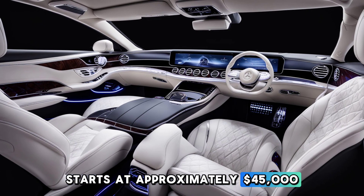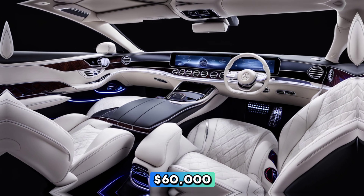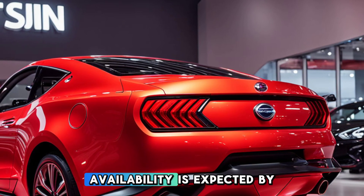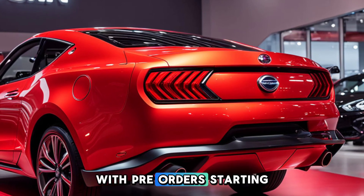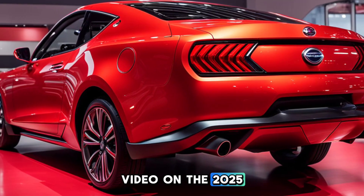Pricing for the base model starts at approximately $45,000, while the high-performance variant can reach up to $60,000 depending on options and trim levels. Availability is expected by late 2024, with pre-orders starting mid-2024.